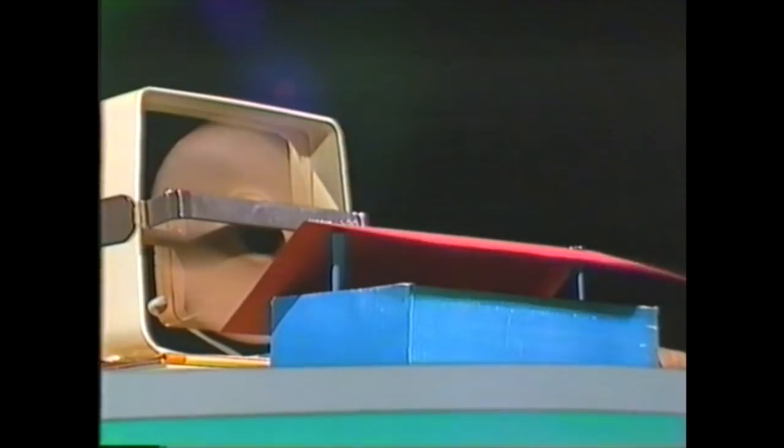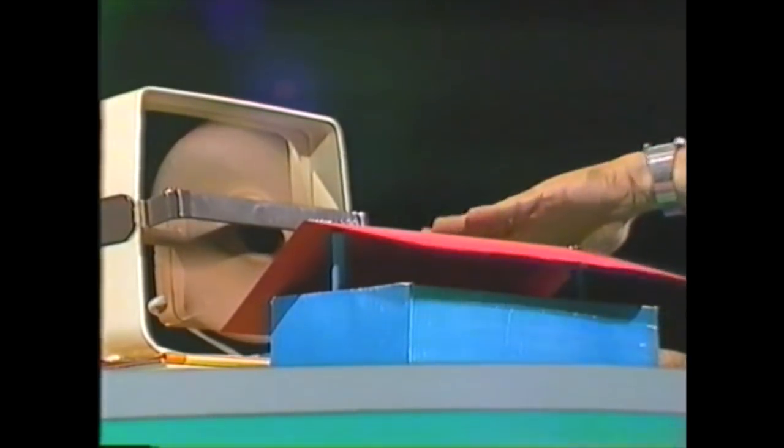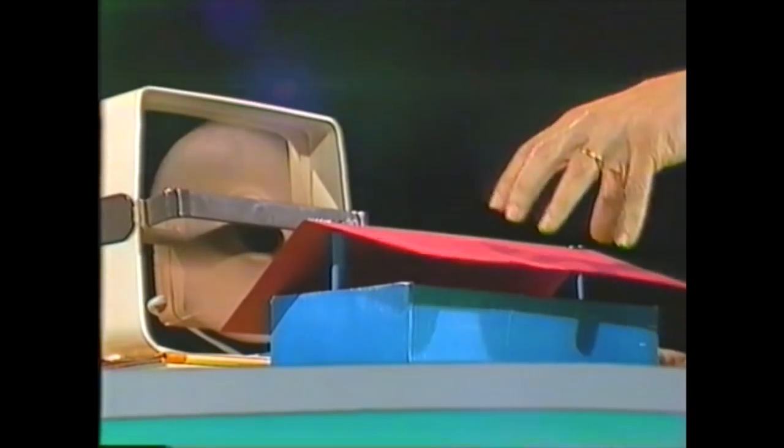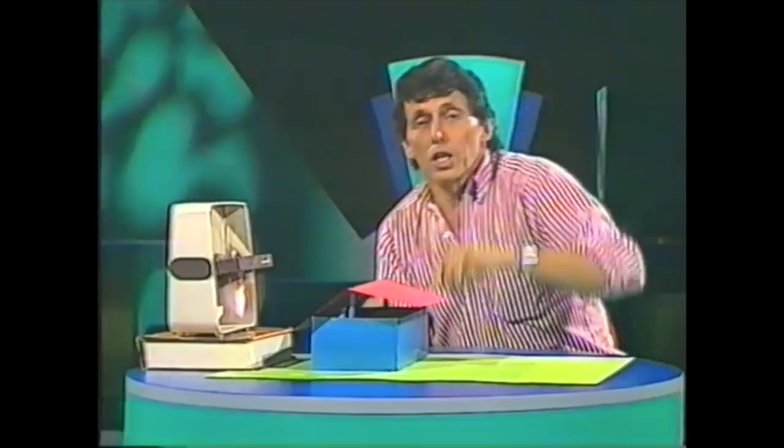Why is that? Well, I'm glad you asked. What's happening is the wind is whipping over the top of the roof, travelling very rapidly on this side, creating a low-pressure region, so that lifts the whole roof. In fact, in a real storm, you're more likely to lose sheets of roofing iron or tiles from the side away from the wind.